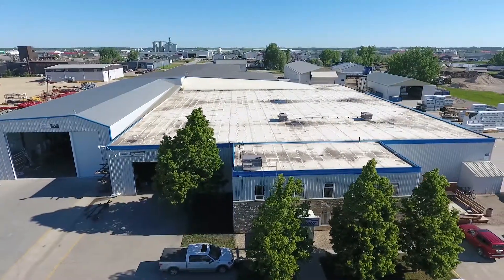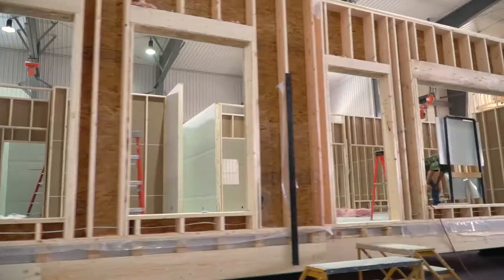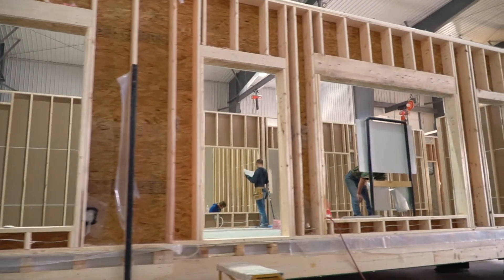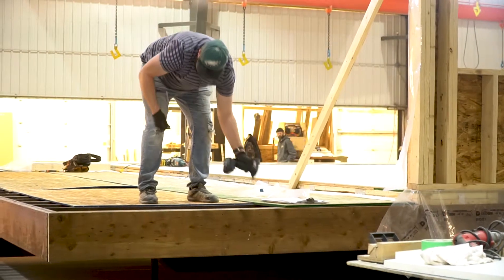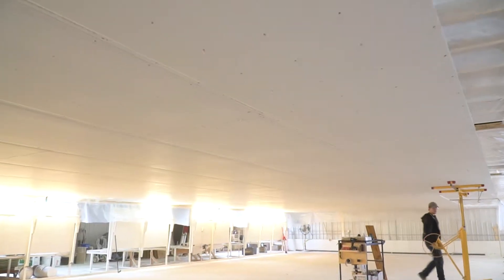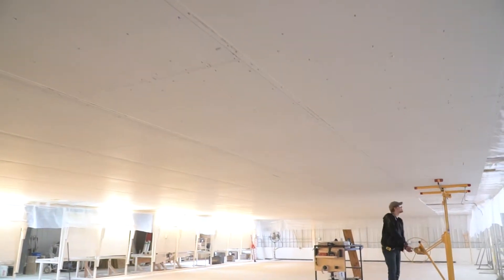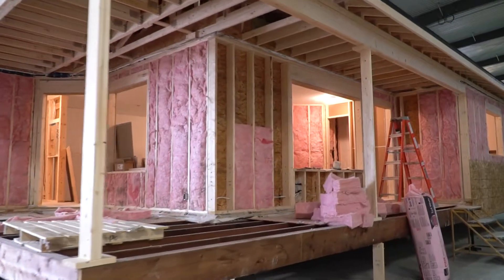All of Grandeur's structures are built indoors in our 200,000 square foot climate-controlled factory. This building method protects your project from adverse weather conditions, material loss, and cost overruns, which means you get a premium product built on time and on budget. No delays due to bad weather and no additional material costs due to damage or theft.